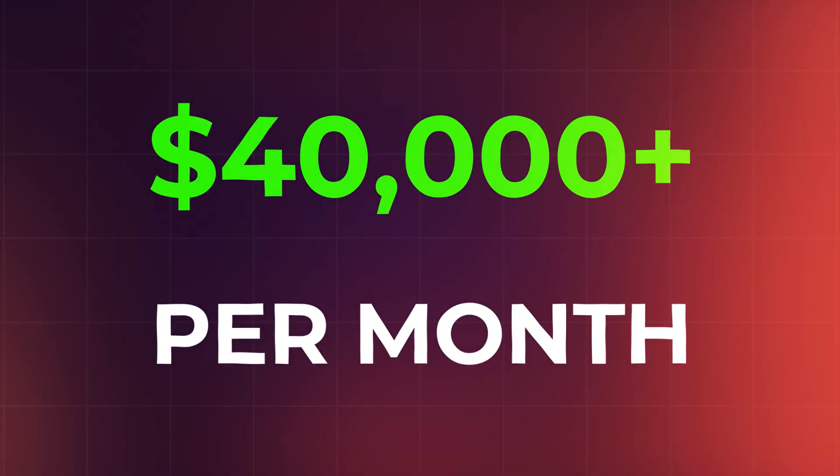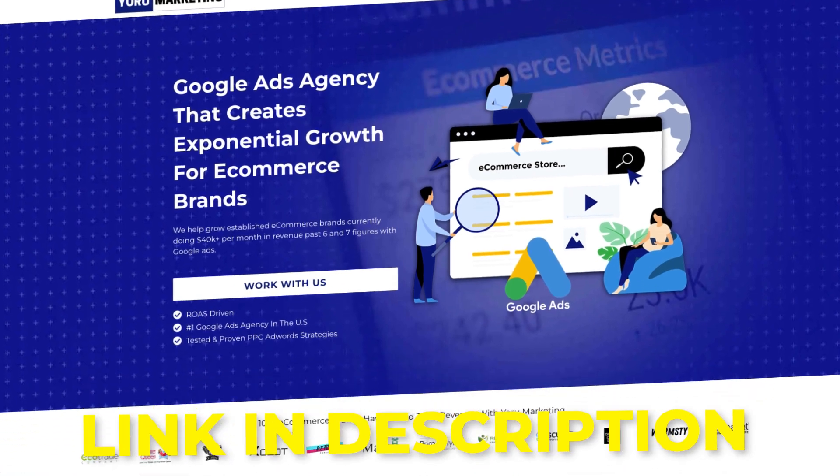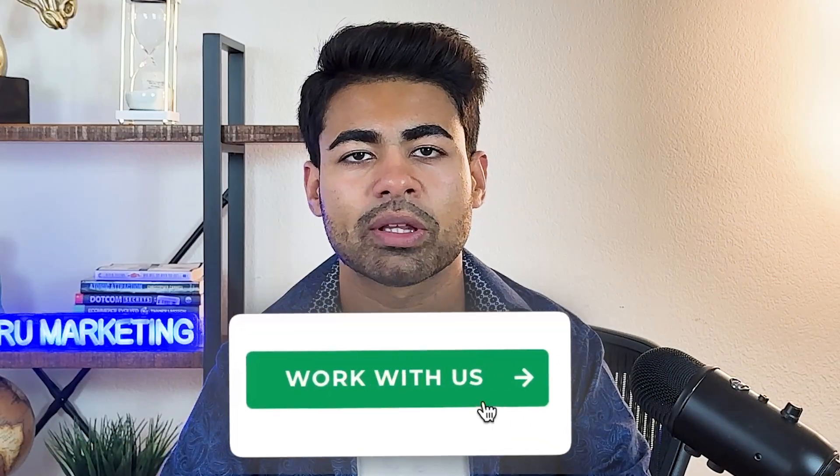But if you're currently doing $40,000 or more per month in revenue and need a little bit of extra help scaling your brand to the next level, go onto my website at yourmarketing.com and book a free call with me to see how we can potentially work together and make that happen. Next, I want you to watch this video on my newest Google Shopping ad strategy for 2023 — it follows this value proposition principle and tells you how to scale your shopping campaigns to the next level.